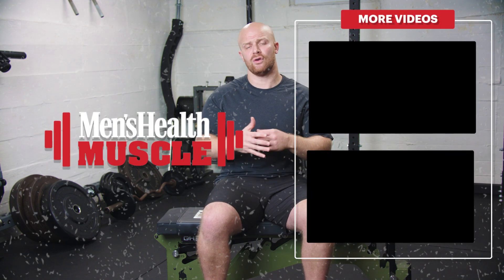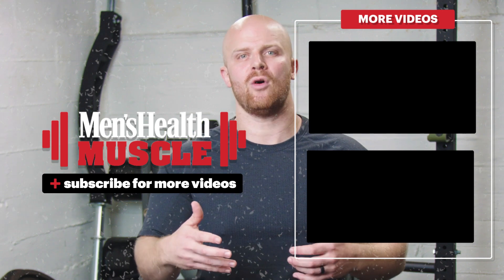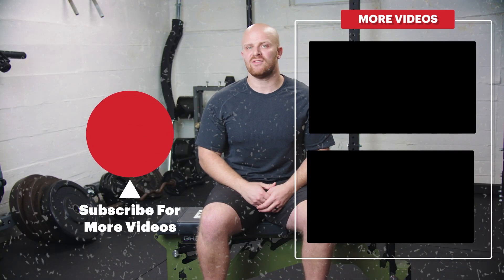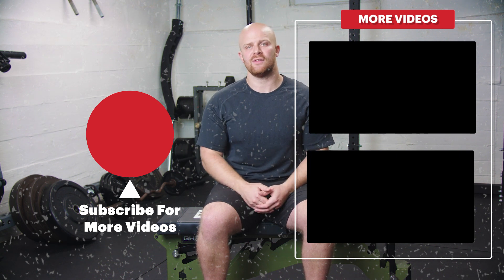The question is: what do you think of the Peloton rower? Do you think it fills the void for programming and the ability to use rowers in your home with quality coaching? Let us know in the comments section if this is something you feel is strong, and let us know if there are any other products you want us to review here on this channel.